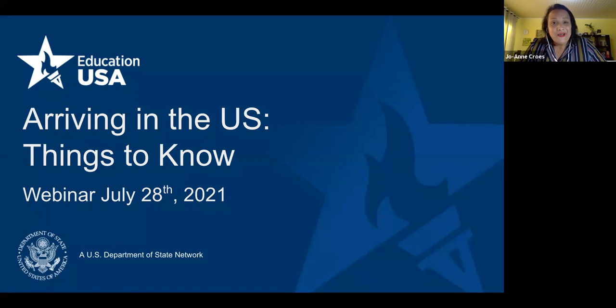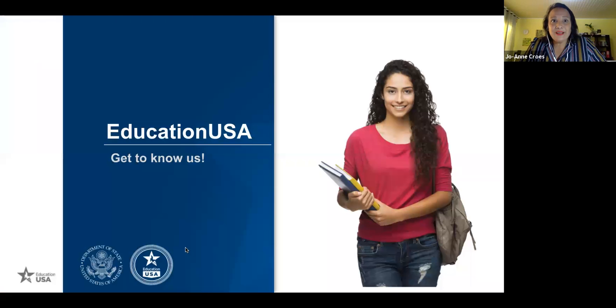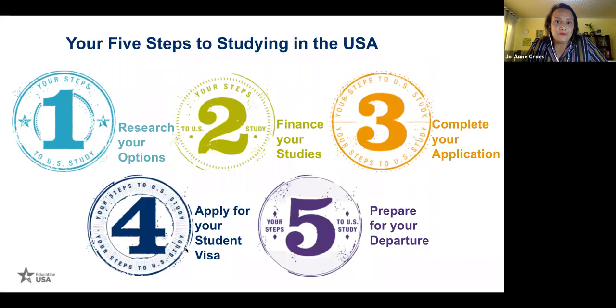Good afternoon everyone. Welcome to today's regional webinar session organized by the North American, Central America, and Caribbean region. We are part of the U.S. Department of State network with 400-plus advising centers in 180 countries. Our objective is to promote studying in the U.S. — we offer free student advising. Today we'll bring you information and experiences from current and past students about what you need to know when you arrive. Will you be ready when you arrive?